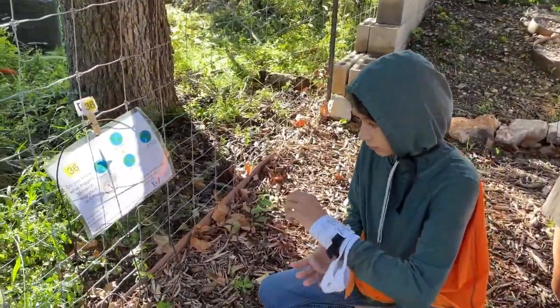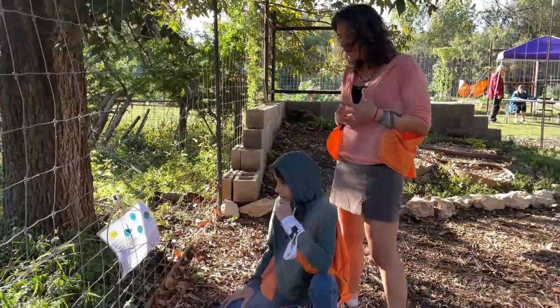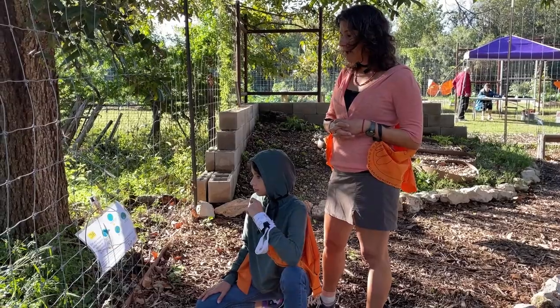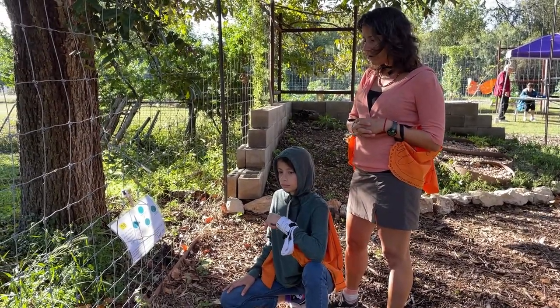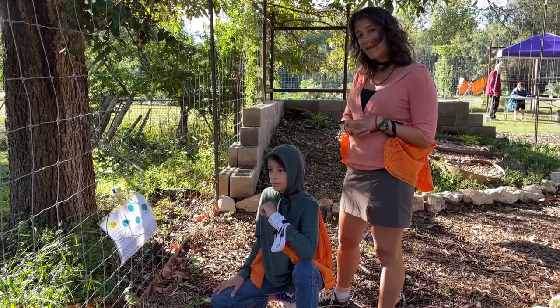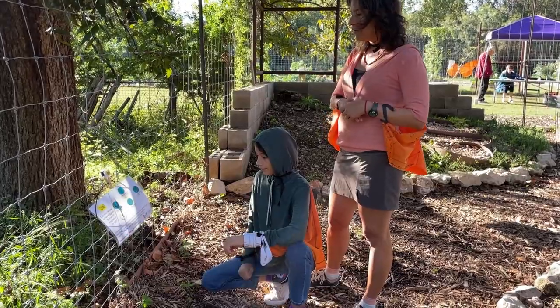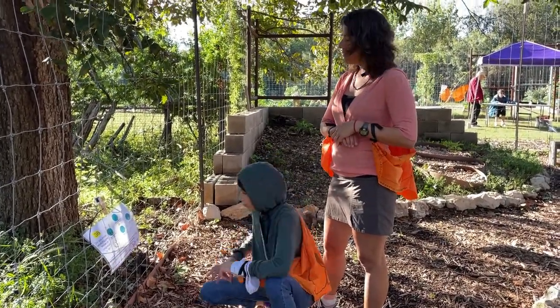Do you know what triggers the monarch migration in fall? Scientists aren't entirely sure how monarchs know where to go. Most likely it's a combination of directional aids such as the magnetic pull of the earth and positioning of the sun. Tap your wrist two times, raise a monarch, and we're going to move to number 38.